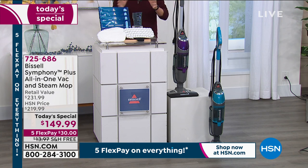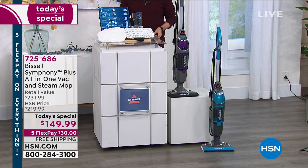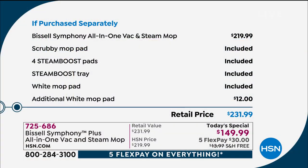Let me break down the value. I'll take you through the extra goodies that you're going to get because we love you here at HSN, and the Bissell company are so good with what they do for us.